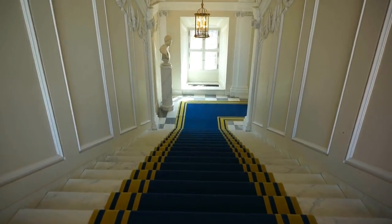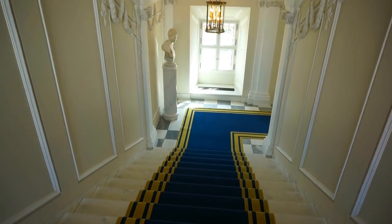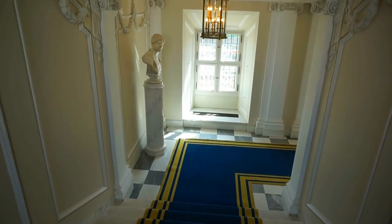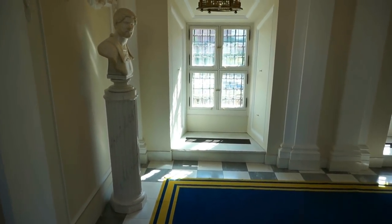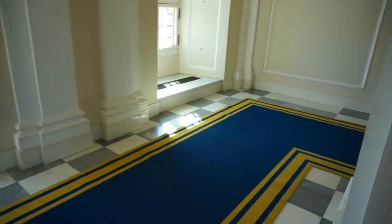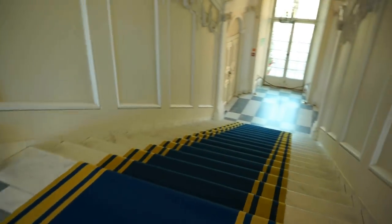Okay guys, that was the second floor. We saw some incredible rooms, beautifully decorated with priceless pieces of art. Now let's go downstairs and let's see what we are going to find down there.